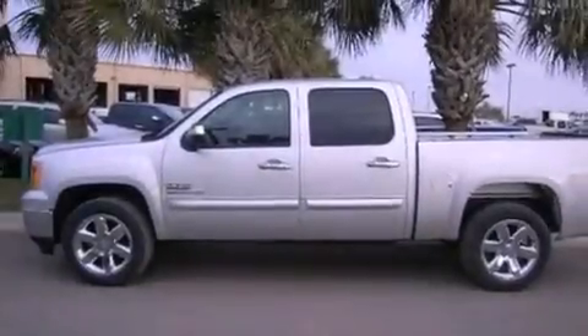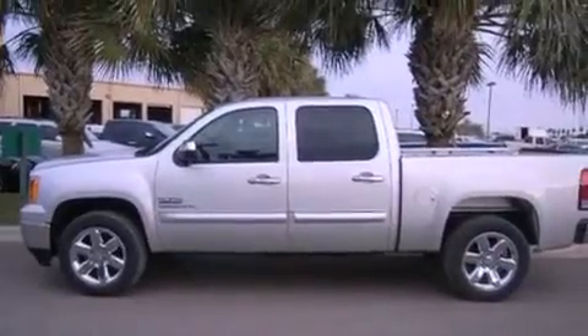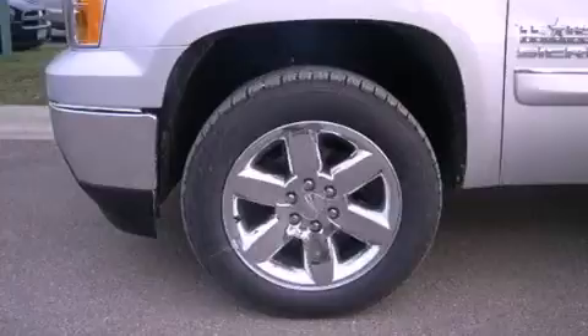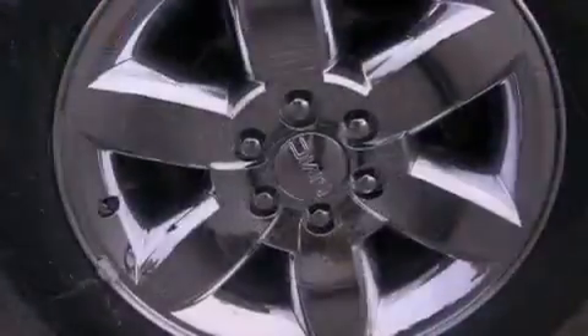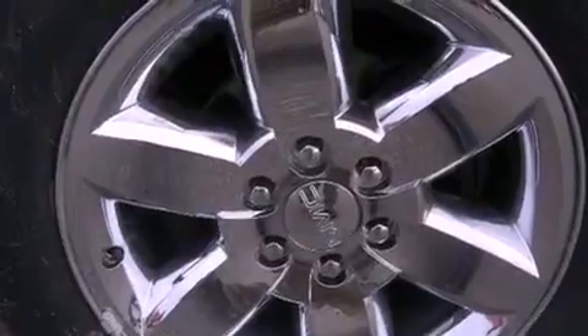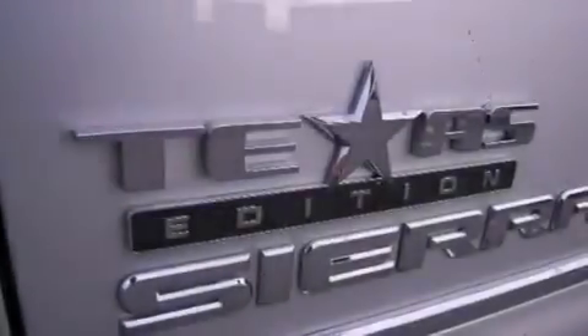The following features are also included: cruise control, full power accessories, external temperature display, a chrome grille, tinted glass, dusk-sensing headlights, an anti-lock braking system, side curtain airbags, and air conditioning.